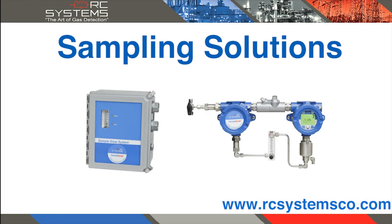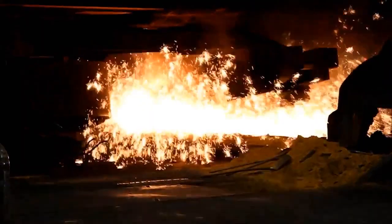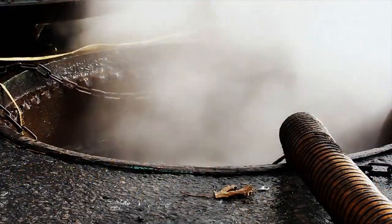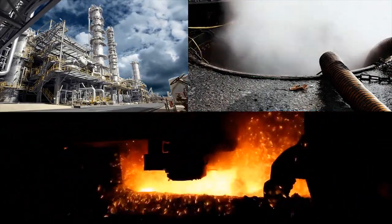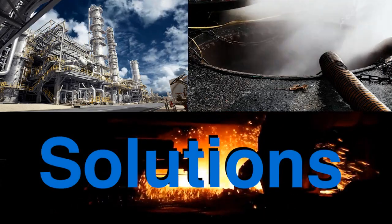RC Systems provides professionally engineered custom solutions through our expanded line of sampling system products. Hazardous environments with extreme heat conditions, potentially toxic or low oxygen areas, and inaccessible spaces all require special consideration to ensure safety and security of personnel and equipment. RC Systems has the ideal solution for these extreme conditions.